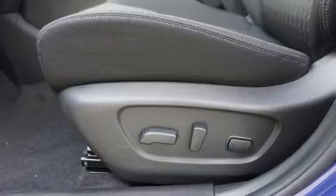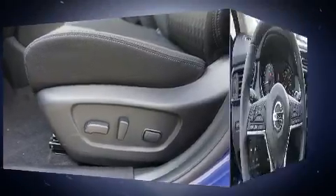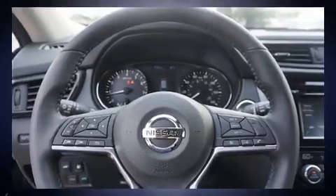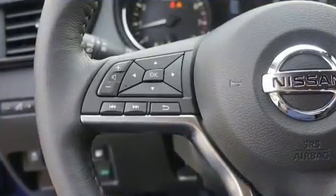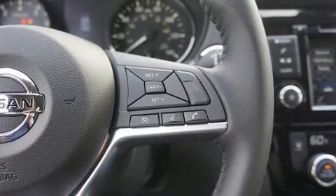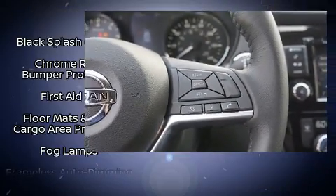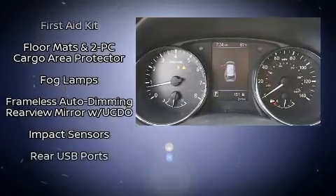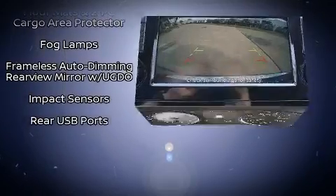Nissan also prioritized safety and security by including dual front impact airbags with occupant sensing airbag, head curtain airbags, traction control, brake assist, anti-whiplash front head restraint, a security system, and four-wheel disc brakes with ABS. With electronic stability control supplementing mechanical systems, you'll maintain precise command of the roadway.